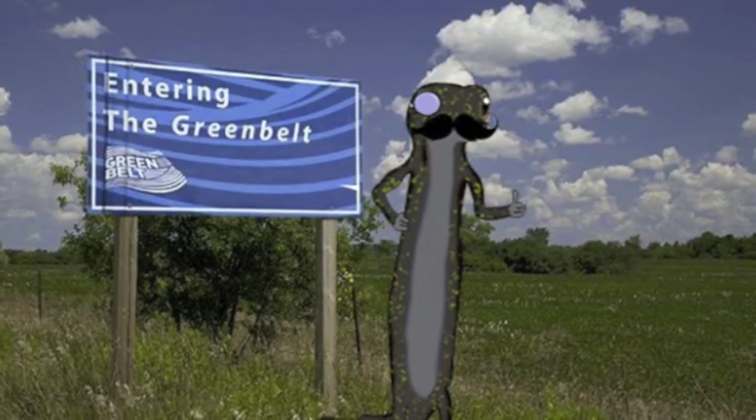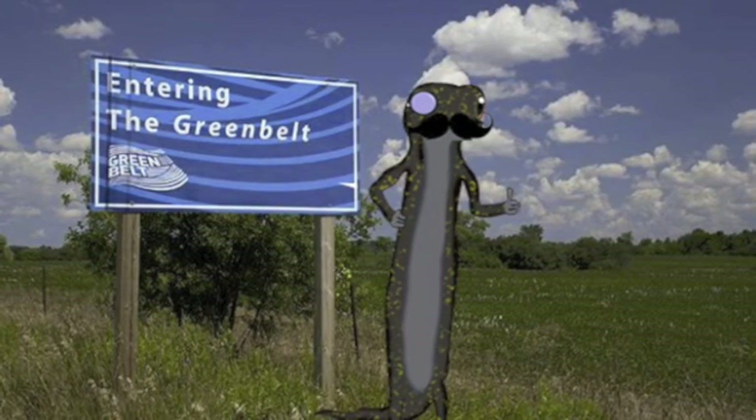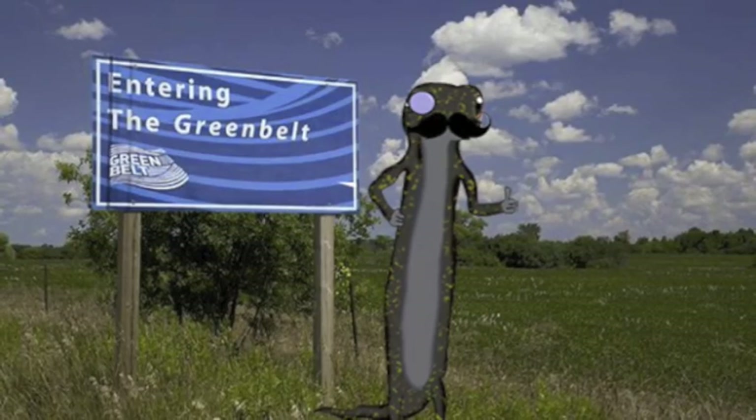Did I hear you say you needed a guide? I am a Jefferson Salamander from the Greenbelt, otherwise known as GB Jeffy, and I would be happy to help you learn about my home. What would you like to know?